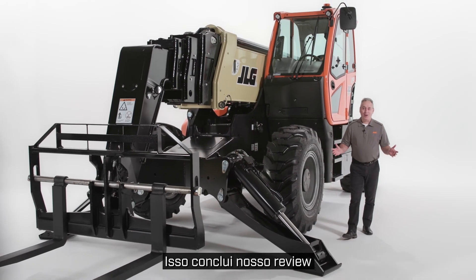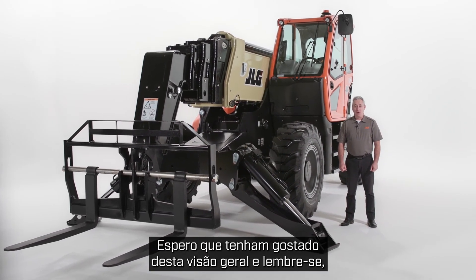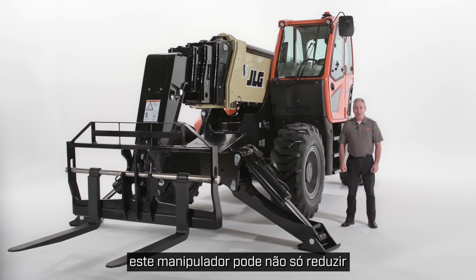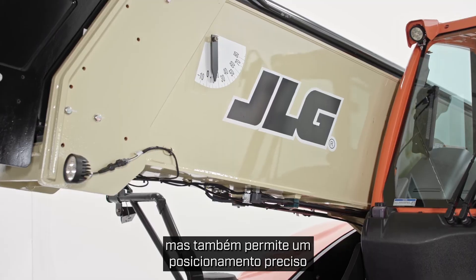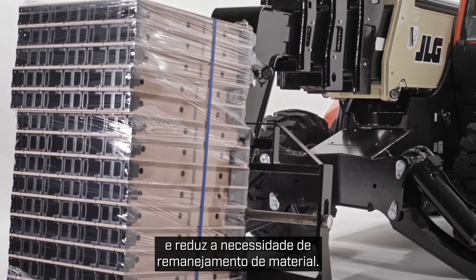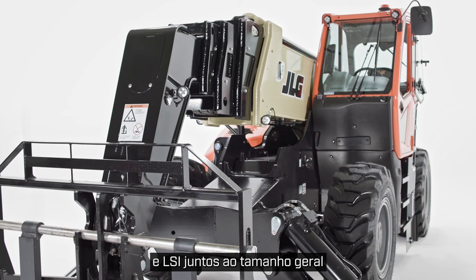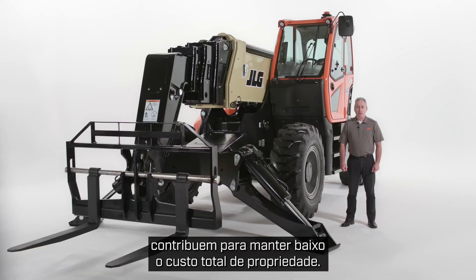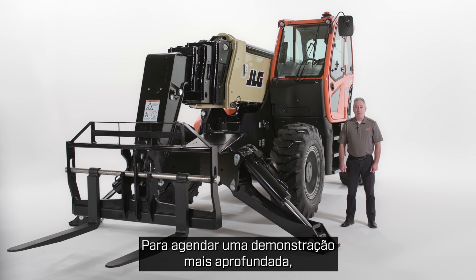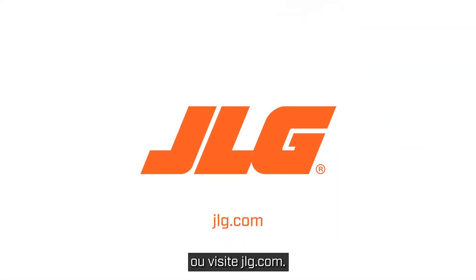That concludes our walk around on the new JLG 1075 telehandler. Not only can this telehandler reduce the need for cranes, but it also allows for precision placement and reduces the need for material re-handling. Its advanced features like the electronic mirror and LSI, along with the overall size and ease of transporting this machine, contribute to keeping your total cost of ownership low. To schedule a more in-depth demo, contact your JLG sales representative or visit JLG.com.